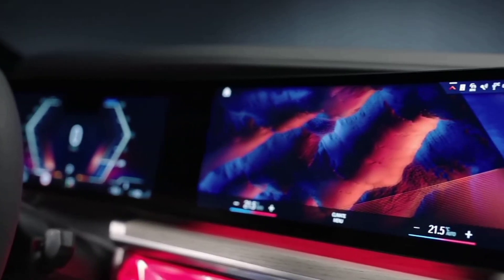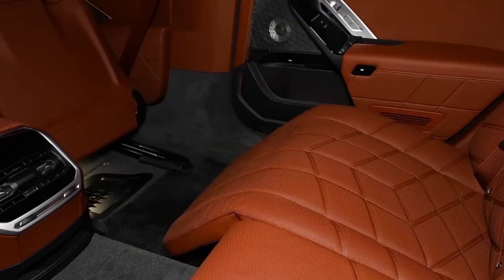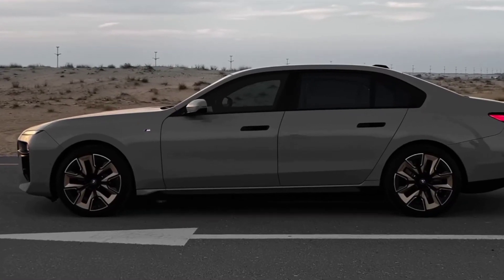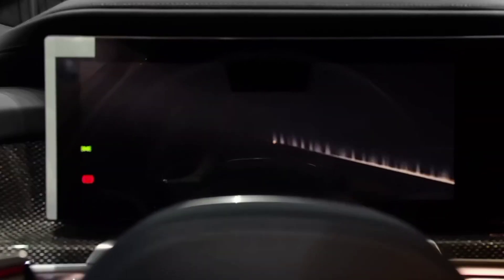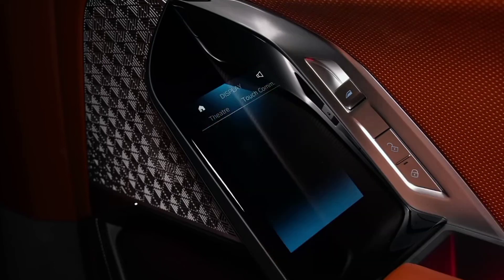The i7 offers all-electric innovation, visionary design, and powerful driving dynamics, so that you can drive the world. The starting MSRP of this new dream car is $119,300.